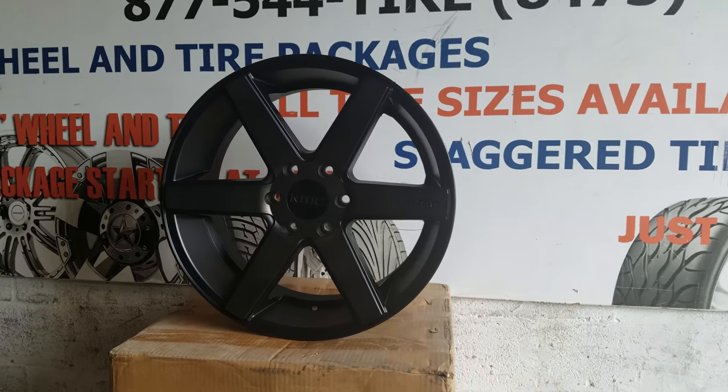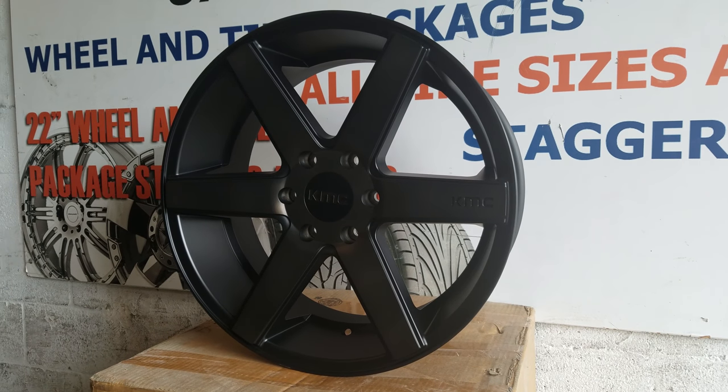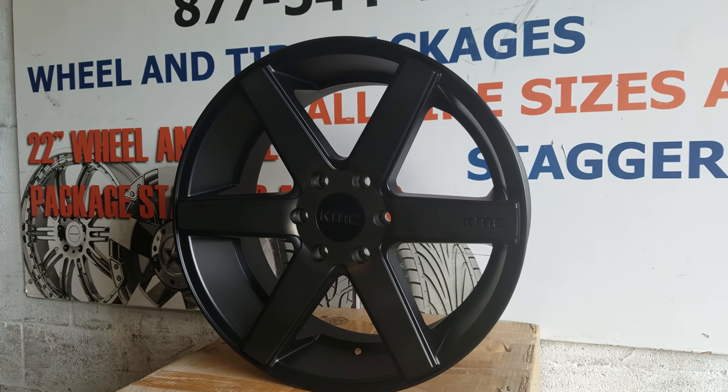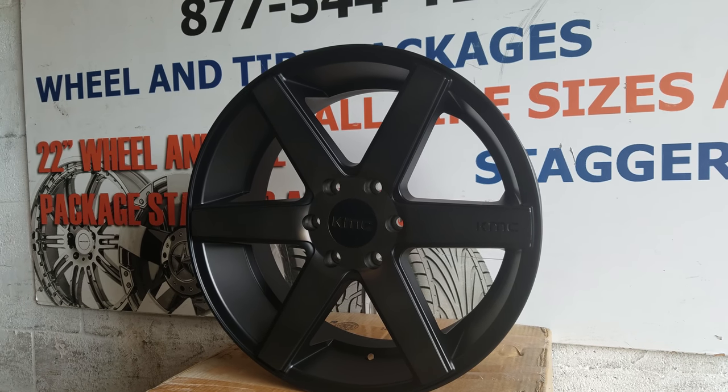So we're going to take a look at it. It's 20x8.5, it's a regular fit, not an off-road look. It comes in this six-spoke, pretty good looking wheel. It has that six-spoke concave look that everybody's going for.